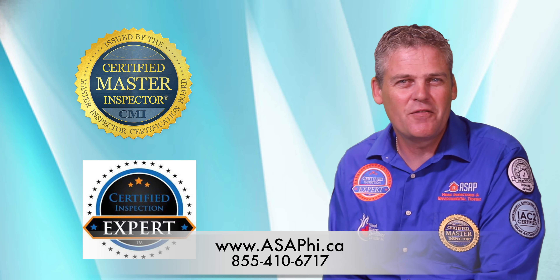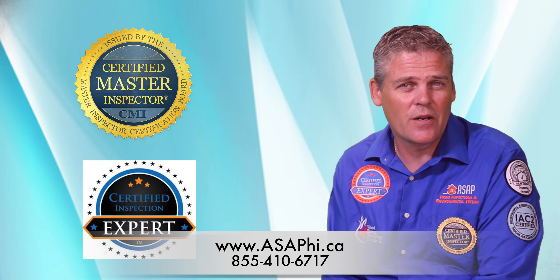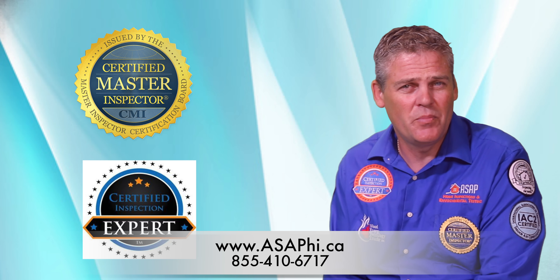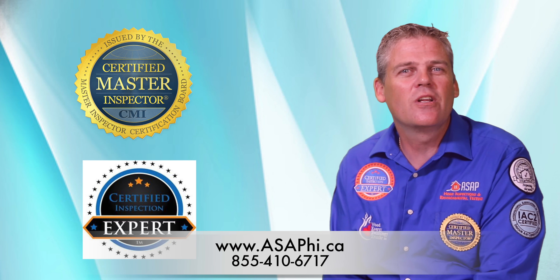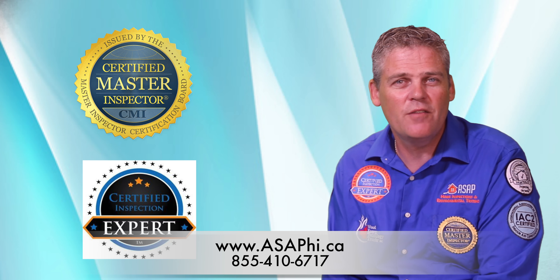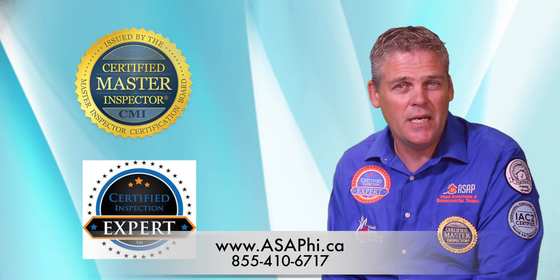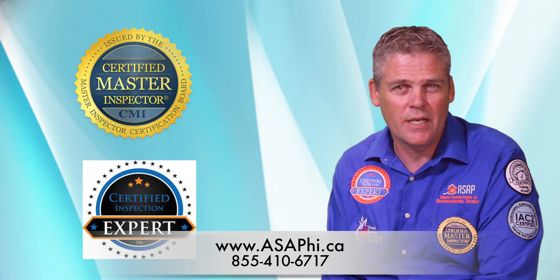Congratulations, you've started looking for a home to purchase. Are you looking in a very competitive market, with homes going into bidding wars? Would you like to make an informed decision about how much to bid on the property before you make an offer, and at the same time, help reduce your risk of buying a money pit that needs much more than expected?